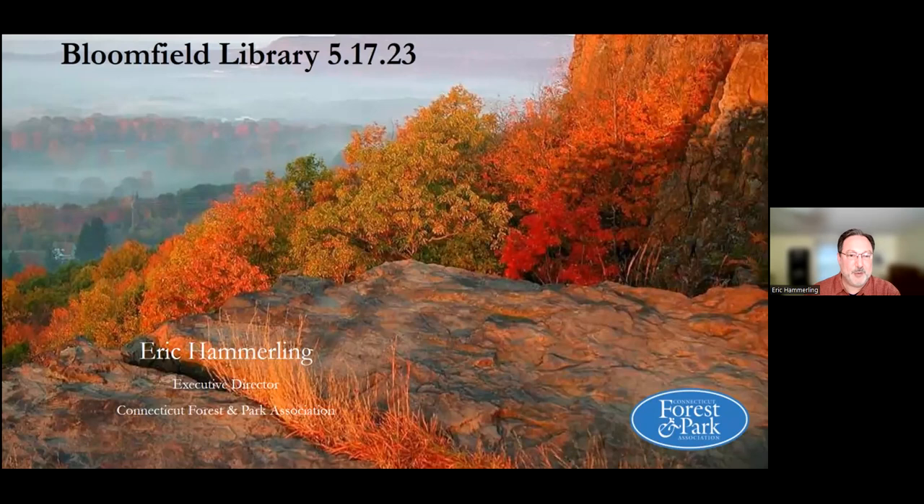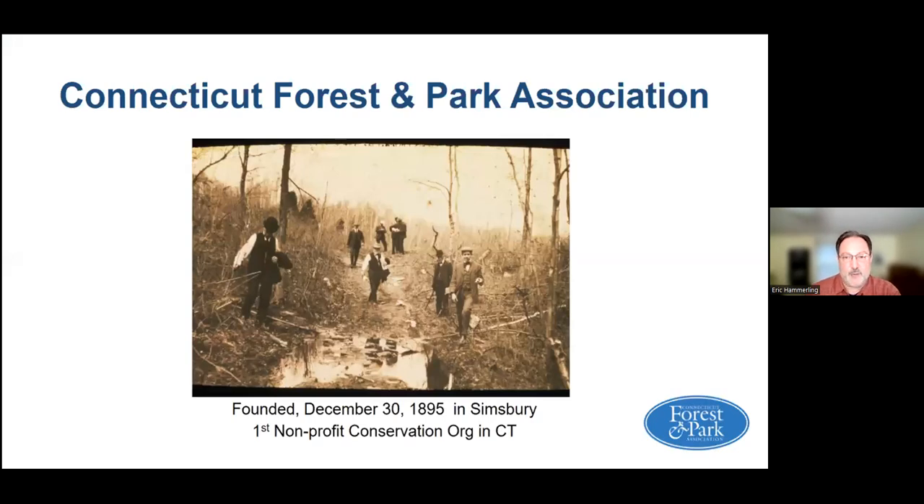I'm glad that the town of Bloomfield is on top of it. Thank you for inviting us once again to talk a little bit about the state parks and amazing natural resources in the Bloomfield area. My name is Eric Hammerling. I'm the executive director of the Connecticut Forest and Park Association. I'll give you a little bit of history and background on the Connecticut Forest and Park Association. We're actually the oldest nonprofit conservation organization established in Connecticut.